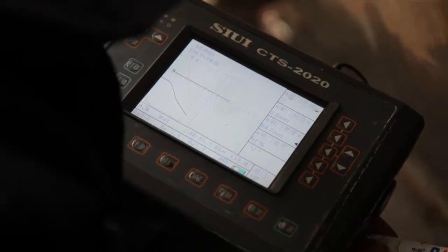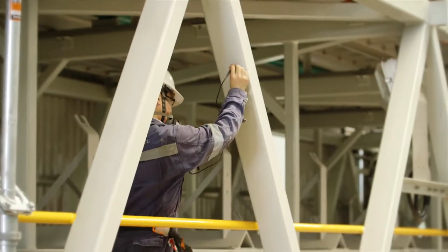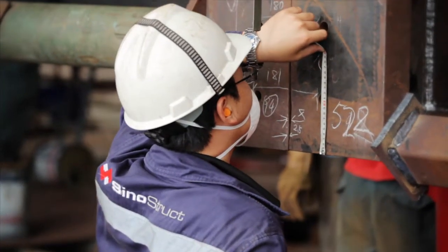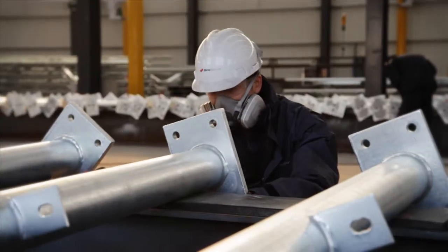Sinostruct's quality control procedures ensure consistency and quality of work across all workshops, regardless of location or contractor. Supporting best practice in fabrication is a comprehensive range of quality control programs and the systems and staff to manage them.